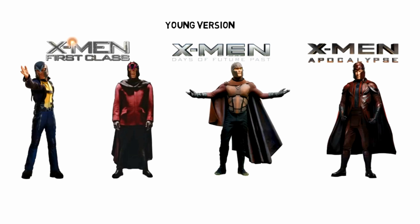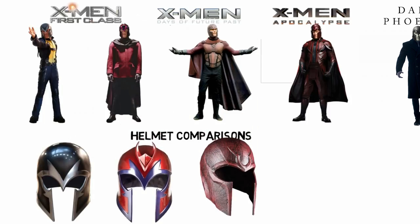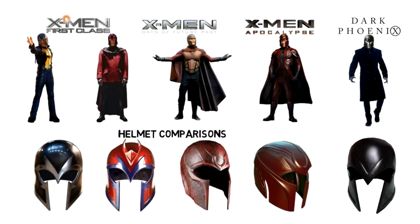Now we're making a comparison between his helmets, putting them side by side to see how they've changed throughout these four films. He just wouldn't be Magneto without his helmet.